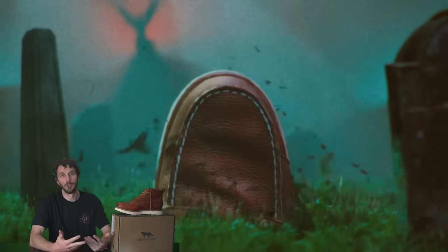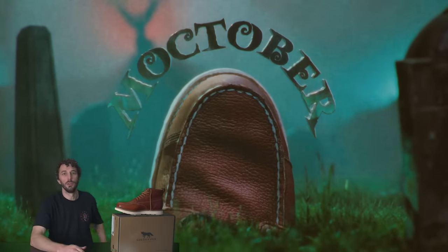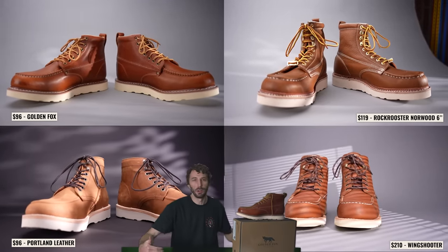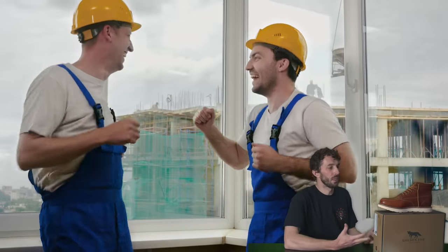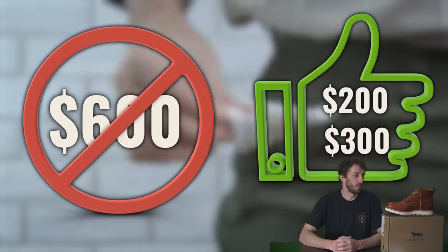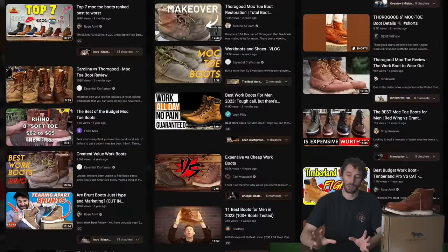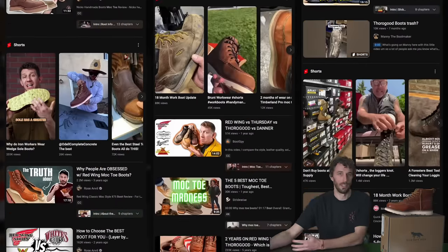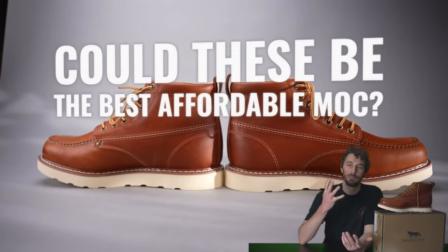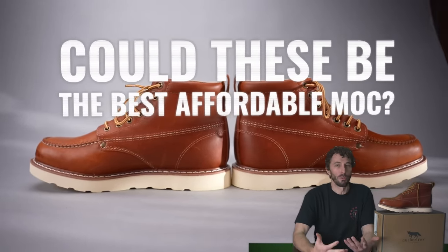This year for mock-toe we're doing a lot more of the affordable mock-toe boots because I want to find what is the best value mock-toe boot you can buy under like $250. A lot of people that really need these boots and rely on them for work don't want to spend $600. They want to spend under $200 or $300 for their work boots each year, and it's a category that often gets neglected.